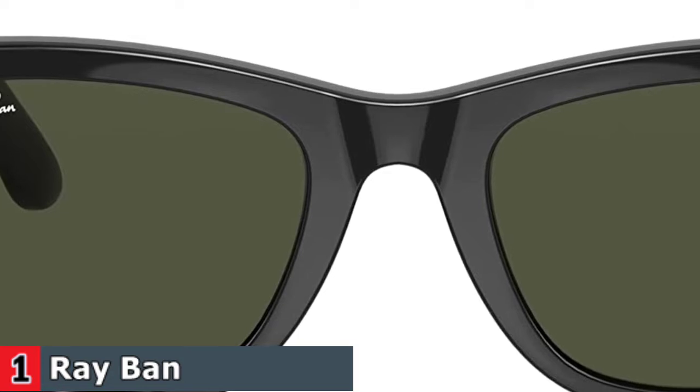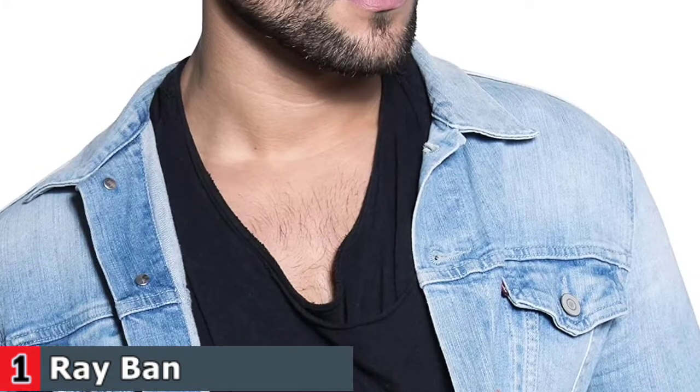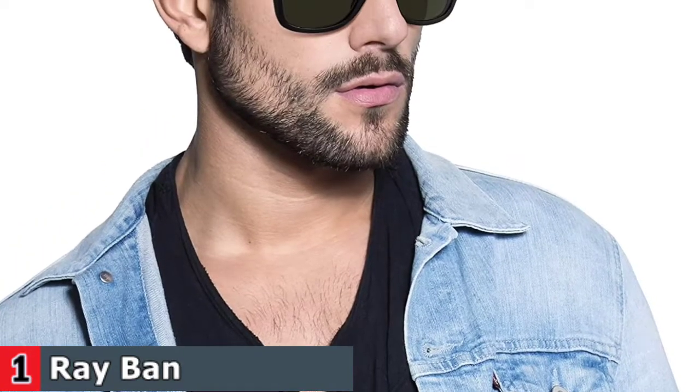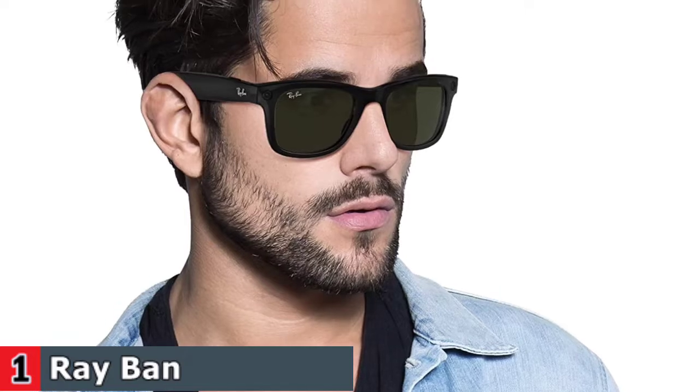Facebook Assistant is only available in English. Ray-Ban Stories feature dual cameras, open-ear audio, and pairs with the Facebook View app to edit and share your content. They are available in three different Ray-Ban styles: Meteor, Round, and Wayfarer, in five colors — glossy black, blue, brown, olive, or matte black.